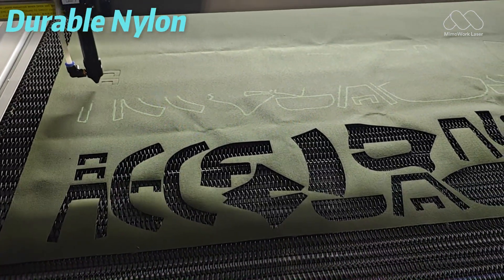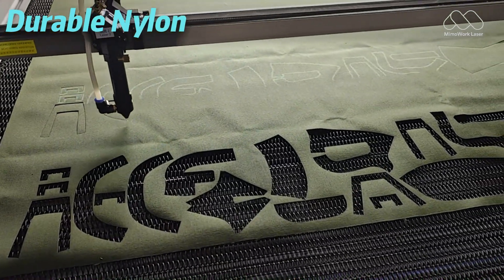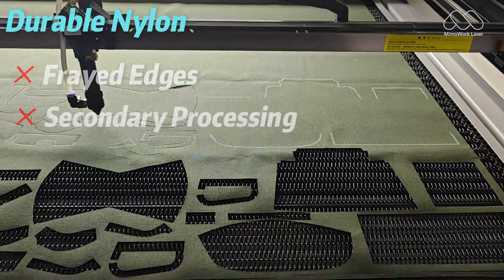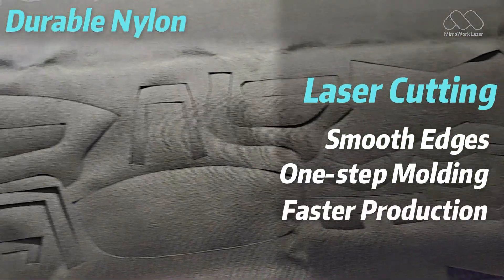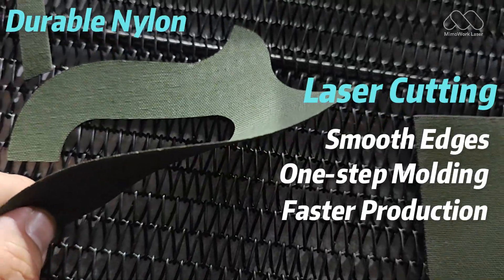Next is durable nylon — the tough, water-resistant fabric you see in backpacks and outdoor gear. Traditional cutting often leaves frayed edges that need extra stitching or sealing. Laser cutting changes that. It melts and seals the edges as it cuts, giving you a clean, finished piece in one go. No extra steps, no mess. Just smooth edges and faster production.